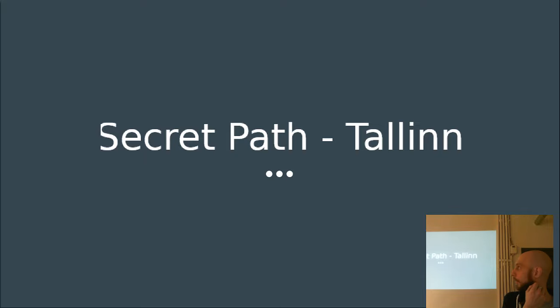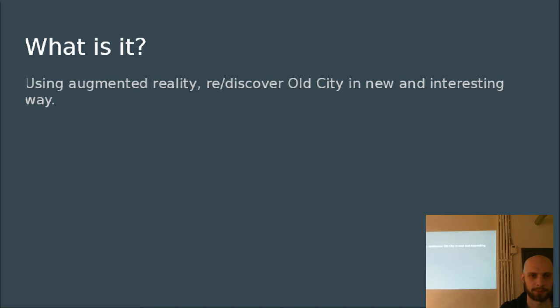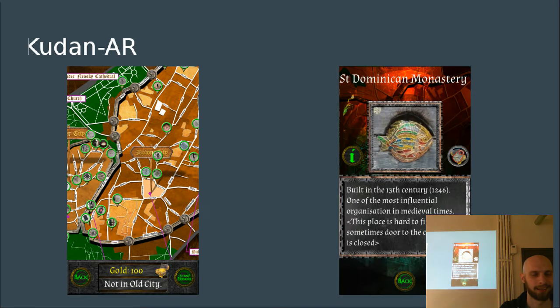For about half a year I've been working on an augmented reality project. The main goal is to make an app for tourists in Tallinn Old City, where you can walk around, collect points, and get rewards for that.